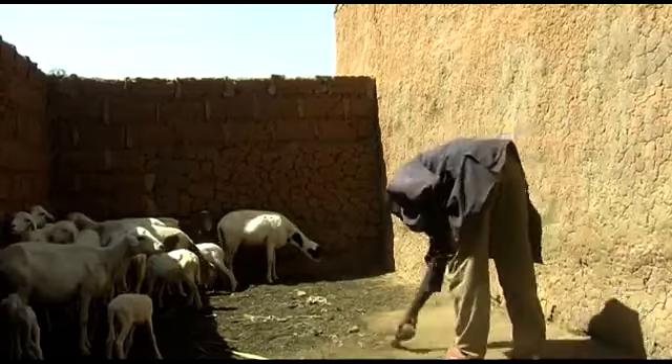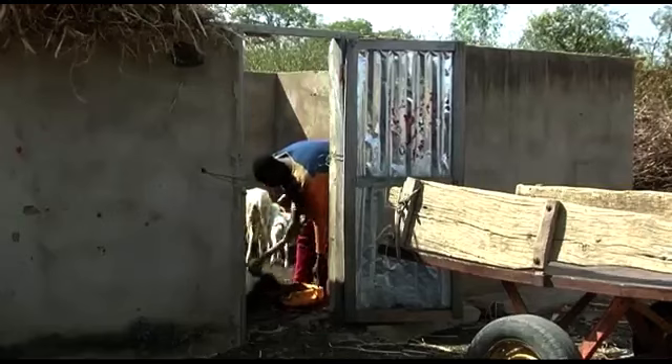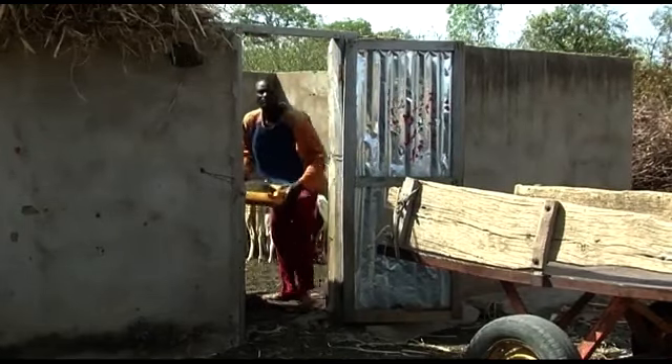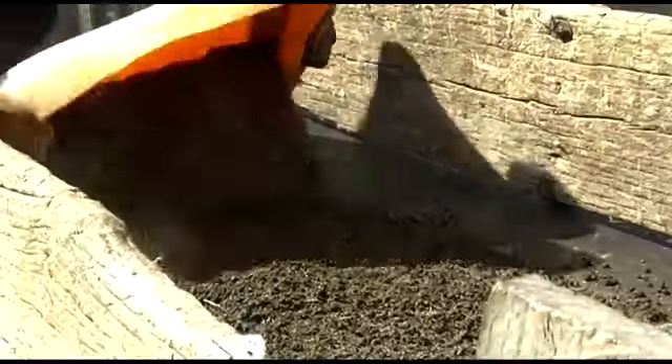Sweep the shelter every morning with a broom to keep it clean. You can use the sheep droppings as organic manure in your fields.